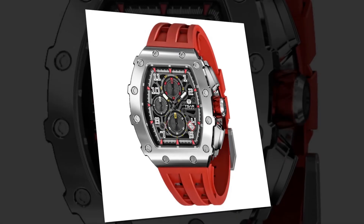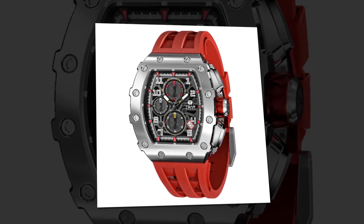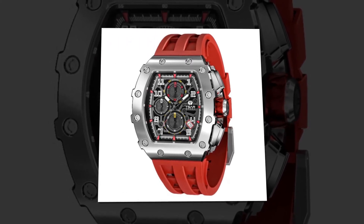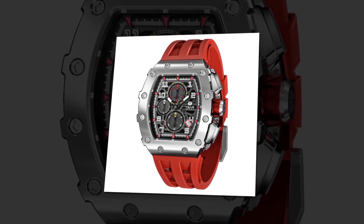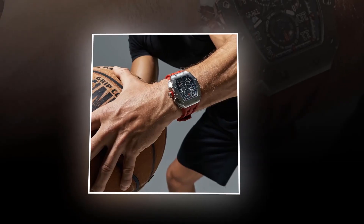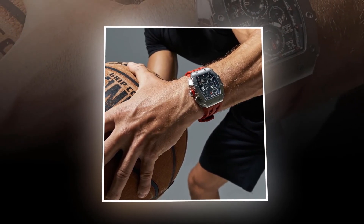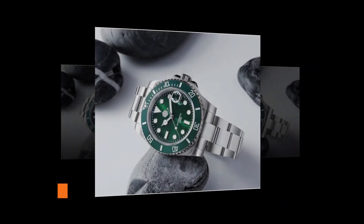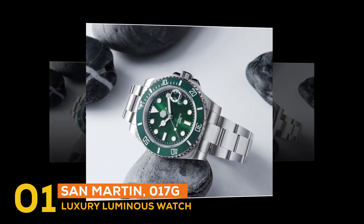Its dial diameter is 43.5 millimeters and its band width is 18 millimeters. It is provided with 100 meter water resistance — you will be able to be around water, enjoy rain, and do exercise wearing it, as sweat won't harm it. At number one, the best fashion watch is the San Martin SN017G luxury luminous watch.